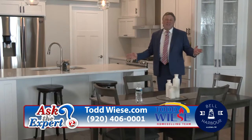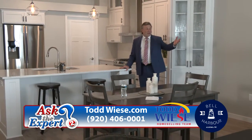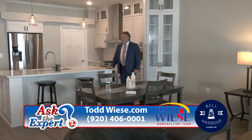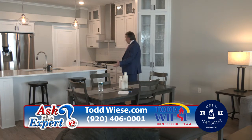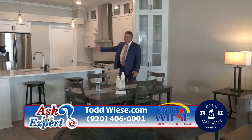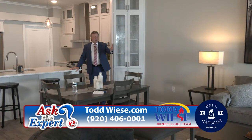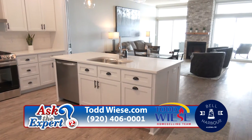Each of the condos is designed with an open concept, affording you beautiful views of the lake as well as a perfect place to entertain friends and family. You'll notice the kitchen — perfect for cooking and entertaining. The center island and back counter are granite countertops, and you have a walk-in pantry and professional grade appliances.